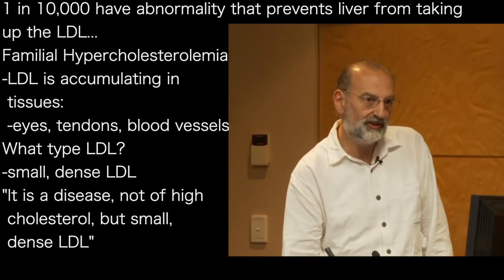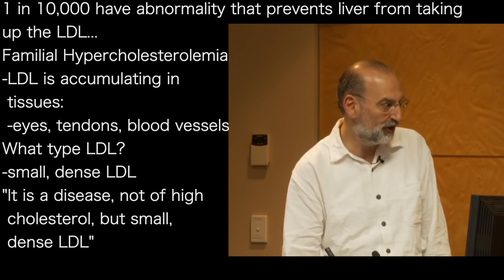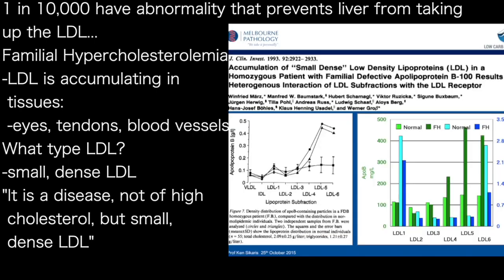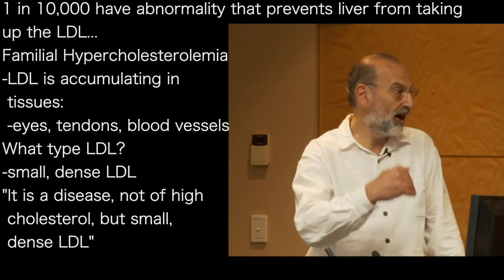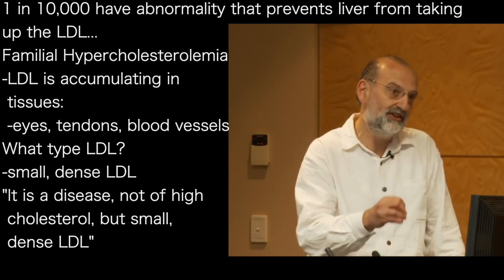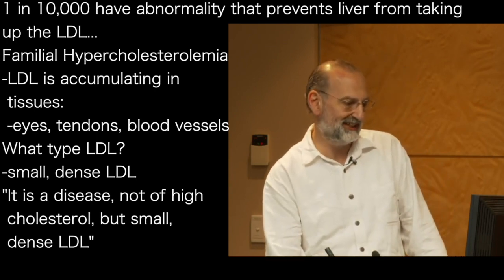But what sort of LDL is it in familial hypercholesterolemia? We've just said large buoyant LDL is safe and small dense LDL isn't. When people look at patients with familial hypercholesterolemia, the LDL they have — shown in the green bars here — is LDL 3, 4 and 5, which is small dense LDL. So FH isn't a disease of high cholesterol or high LDL; it's a disease of high small dense LDL, because the LDL is hanging around long enough for it to become small and dense.